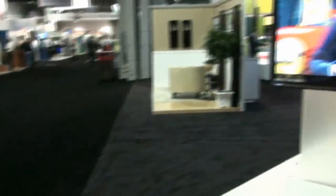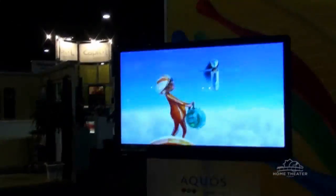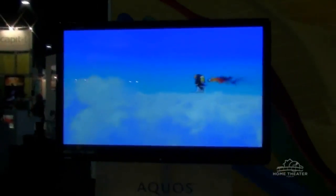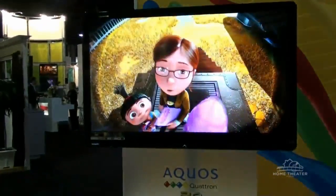First and foremost, we're really focusing on 3D product here at CEDIA by introducing our LE925 series of EdgeLit LED Quadron 3D models. We are also introducing a new front-projector 3D-capable unit, as well as two new Blu-ray players, including the BDHP90 and the BDHP80, which will support 3D technology.